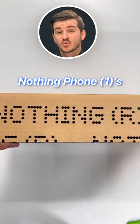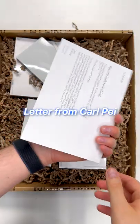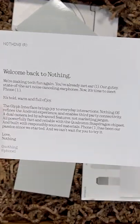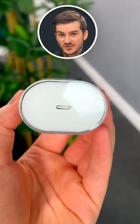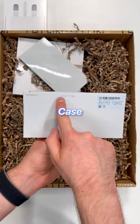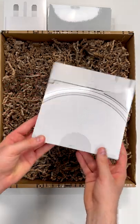This is the limited edition Nothing Phone 1's reviewer spec, so let me show you what we get inside. We first get a letter stating the uniqueness and the features of the Phone 1, then we get a charger which looks amazing with this transparent enclosure, then we get a case which is pretty high quality actually, a screen protector, and then the Nothing Phone 1 itself.